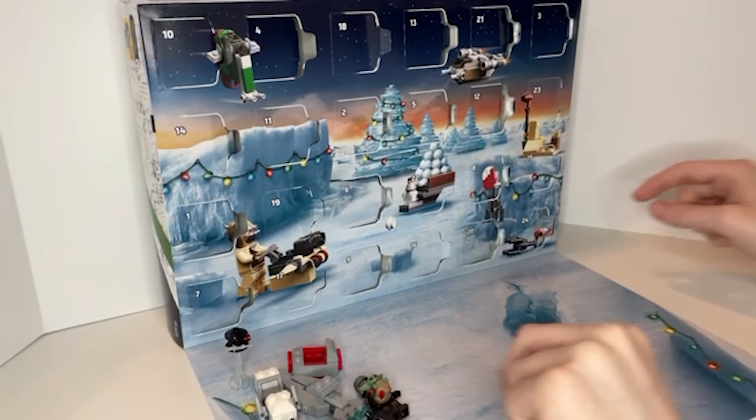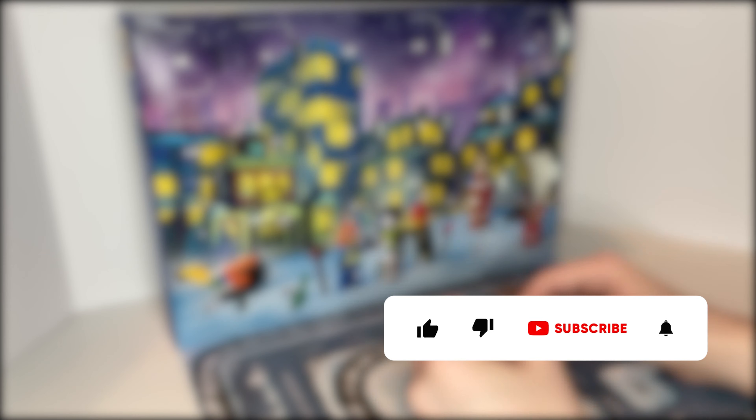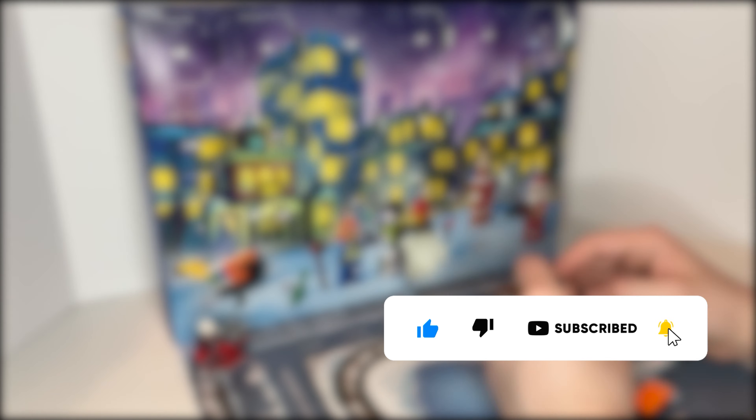I think this calendar was one of the best Star Wars calendars they've had. I love the figures and I love how they kept it to the Mandalorian theme. Thank you so much for watching these LEGO Advent Calendar videos — be sure to like and subscribe to see more. Keep an eye out for our Winter Village scene coming up soon, and have a happy holidays everyone.